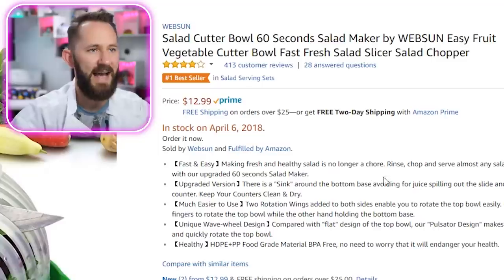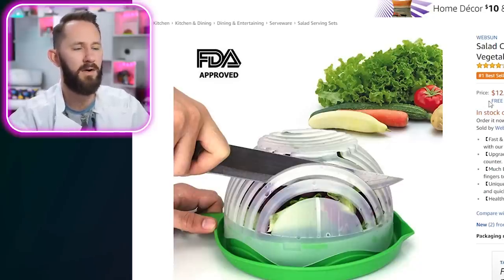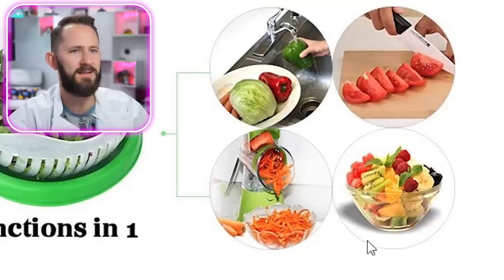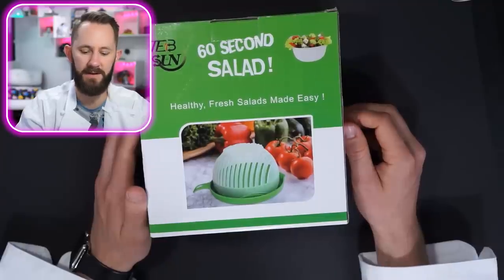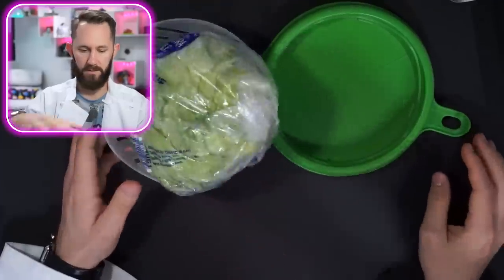Salad cutter bowl — 60 seconds salad maker. The idea is you throw things in there and just cut it all up and you've got yourself a salad. Four functions in one: you can wash things, dice things, eat out of it. Add to cart. 60 seconds — healthy fresh salads made easy. I feel like you'd have to really be pumping it out. You have to dice everything up. Alright, I'm ready — guess what I got for you? That's way too much lettuce.